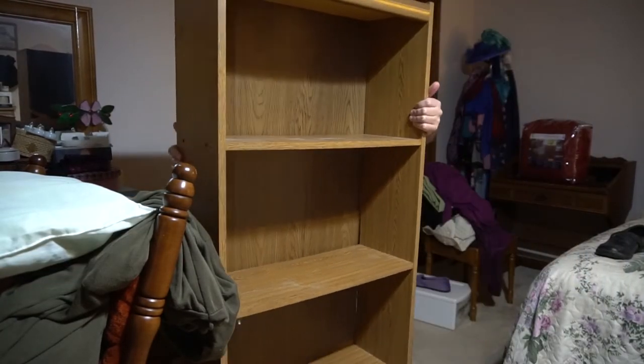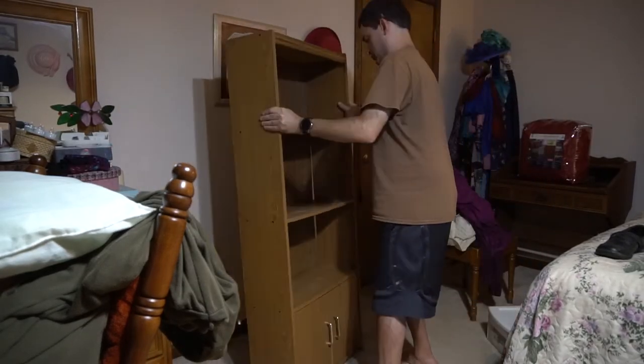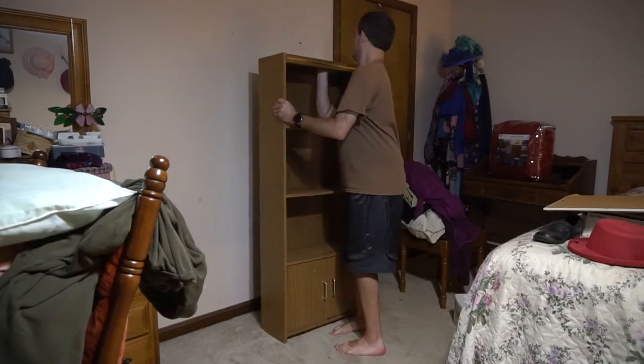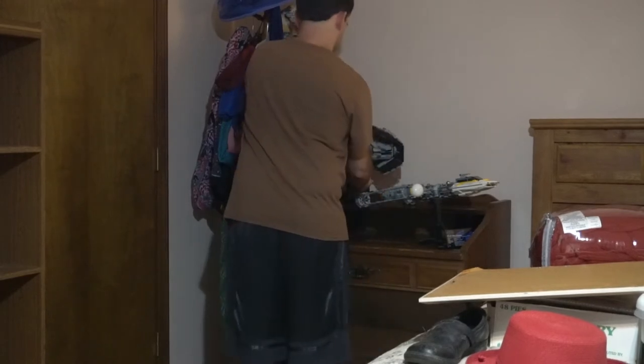With the bookcase clean, I'm just putting it where it's going to be setting. And as you can see in the background, I also have that desk relocated. And now I'm just setting a couple of large Lego sets I have on top of it.